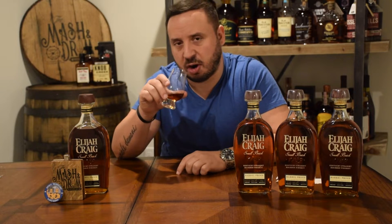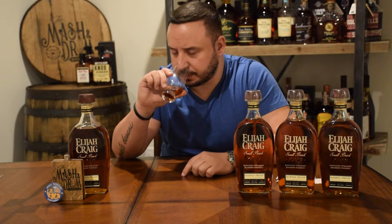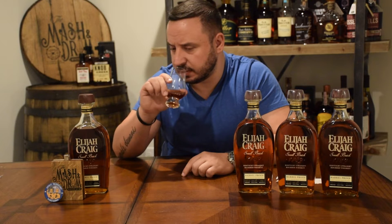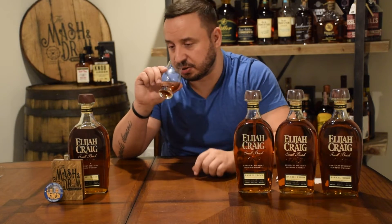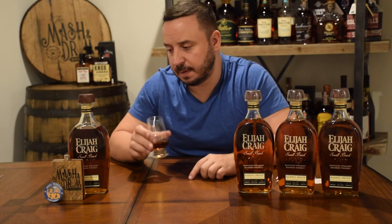On the nose: pure, heavy barrel char, caramel, vanilla — almost like a Snickers bar. I'm getting toasted nuts, and there's a lot going on in there. Still some alcohol coming through given how hot it is — cinnamon, clove. The nose is just everywhere. Letting it sit was smart; it's not burning my nostrils. The nose is just incredible, and it kind of reminds me of the C batch nose from last year. Let's have a taste — cheers, everyone!